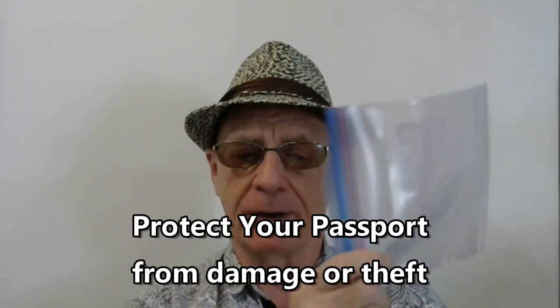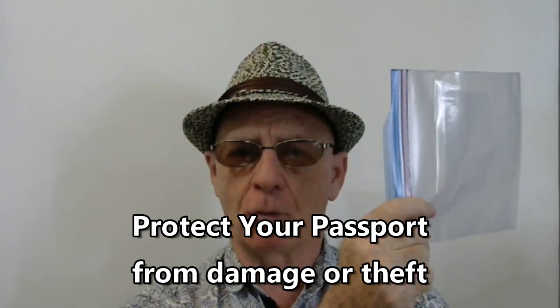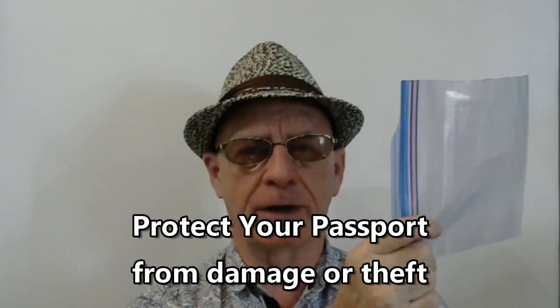I recommend that you make copies of your passport — the pages and the stamps that you get — as well as your driver's license and any other IDs that you might have. Protect them. If you get water damage to your passport and it smudges some of the information, it's probably invalid in most countries and you'll have to go through a long process to get it replaced. I recommend using a Ziploc-type bag to protect it from moisture and damage.